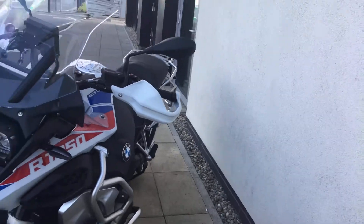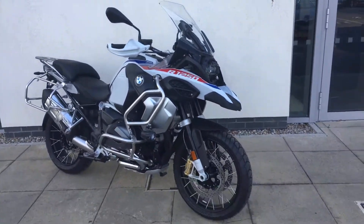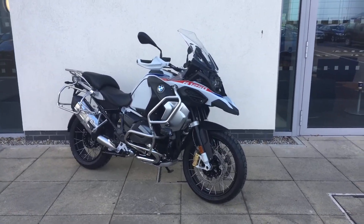If you'd like any more information on the bike, just give me a call. Patrick's my name, contact number is 01864 777. Thank you for watching.